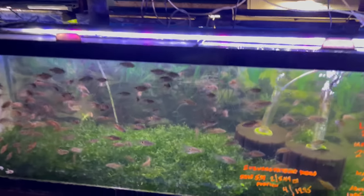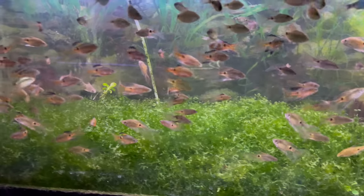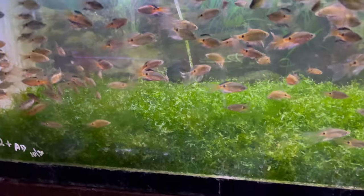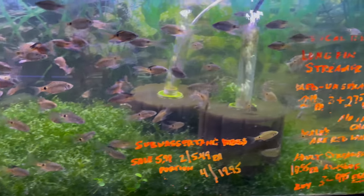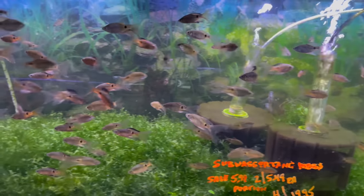Here you've got a bunch of rosy barbs — long thin rosy barbs with lots of tang down there. It's crazy. I bet they are breeding like crazy inside this tank.